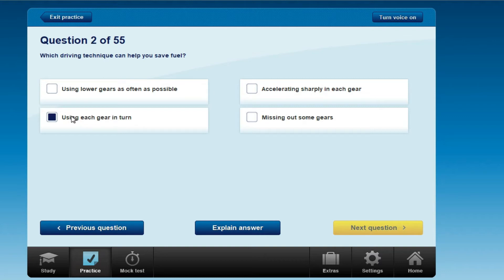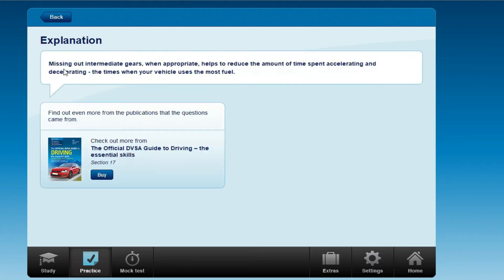Another option is missing out some gears. For example, if you need to go up to gear three, instead of going one, two, three, four in sequence, you go straight from gear two to gear four. That's what missing out intermediate gears means — skipping gears when appropriate.